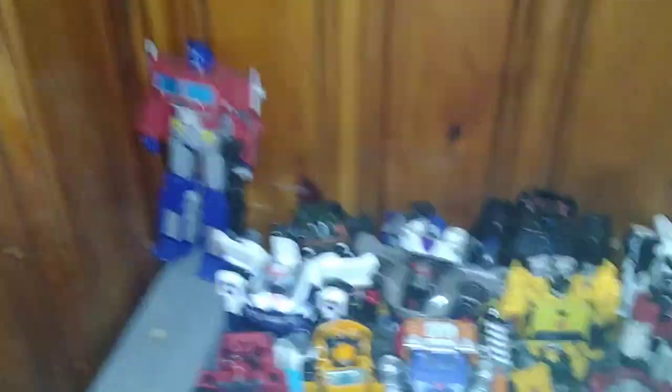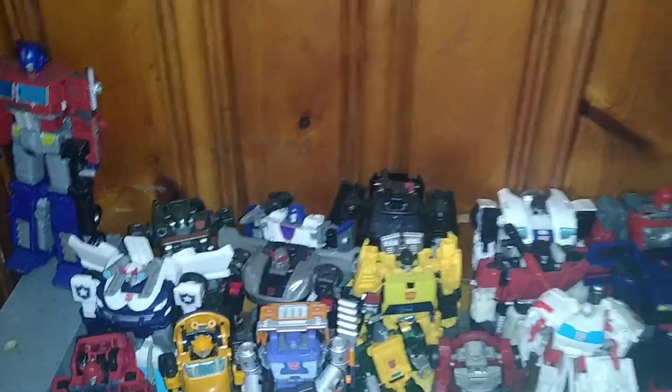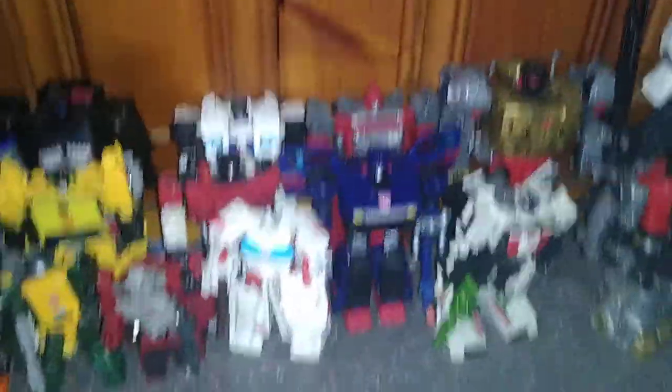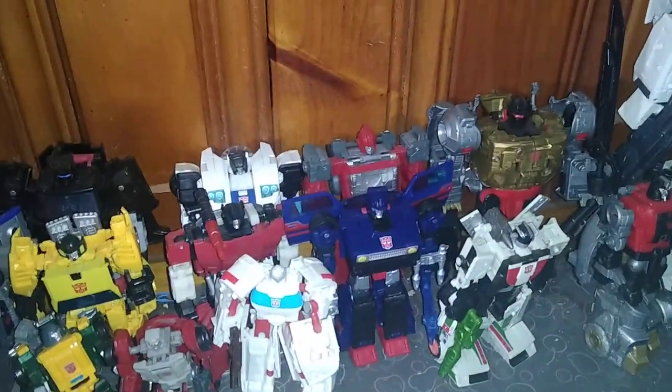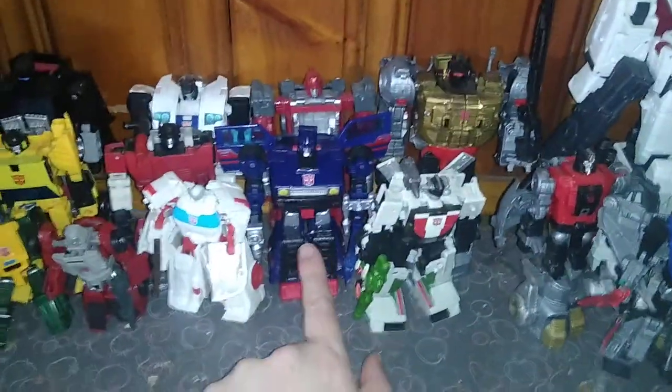And down here we got our more poseable G1 Transformers. Optimus, Prowl, Blue Streak, Hound, Mirage, Trail Breaker, Jazz. I'll have to look at his packaging over here because I got his packaging. Oh, it's Skids. My bad — this guy's name is Skids.